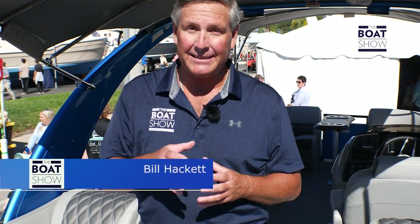Welcome to Downtown Stewart at the Stewart Boat Show. Today we're at Seagate Marine checking out the latest from Bennington Pontoon — it's the 25QX. Let's check it out.